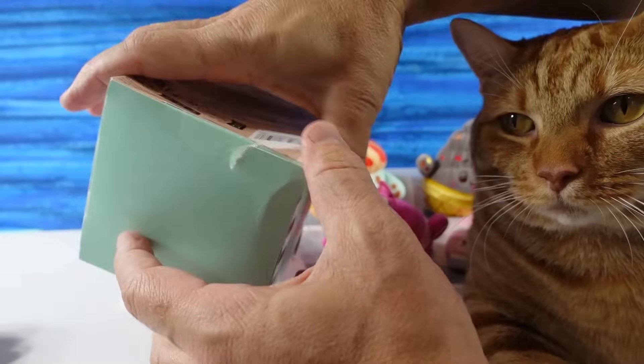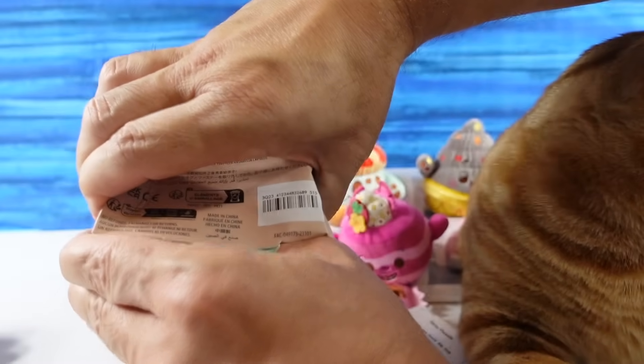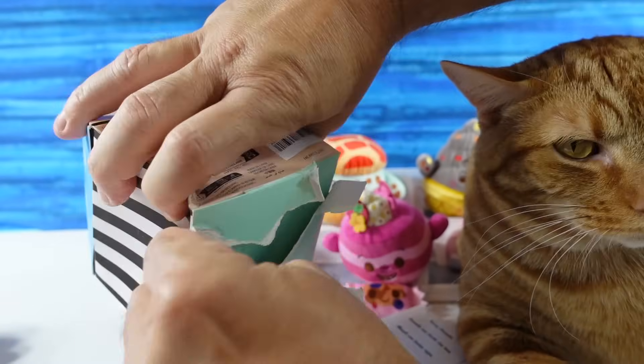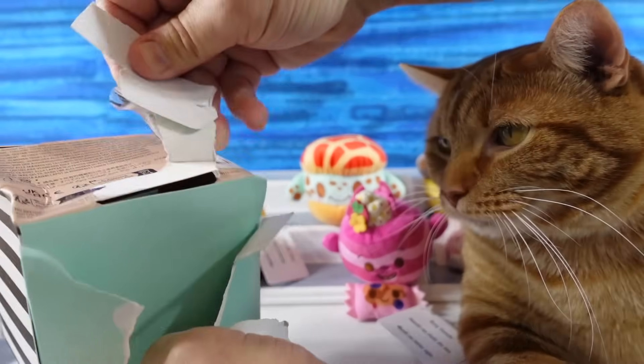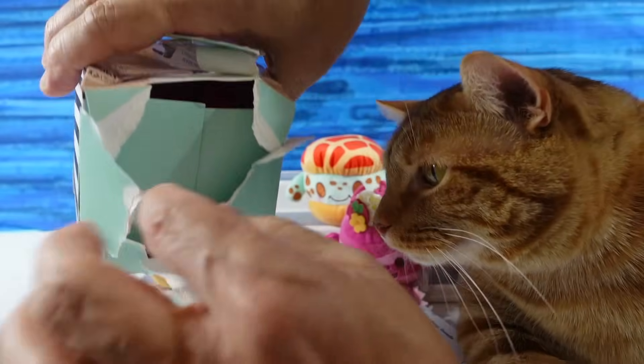I cut these — they should be easier to open. Five stickers on these, you guys — that's crazy. Do we only have two left? You have one more, so I have this one plus one more.